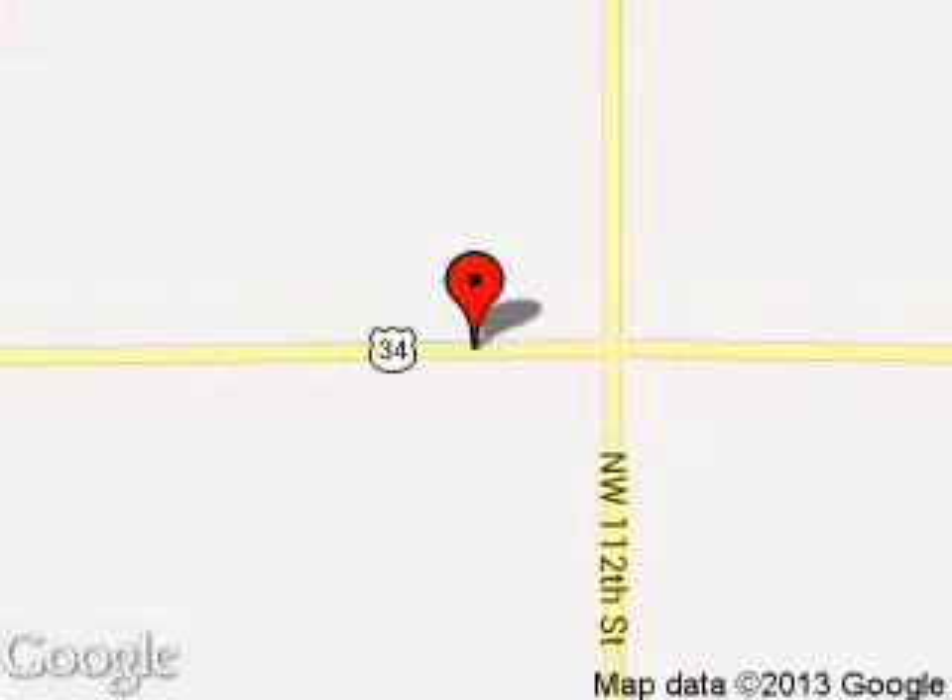We are located at 2600 East Route 34, Sandwich, Illinois 60548. Thank you.